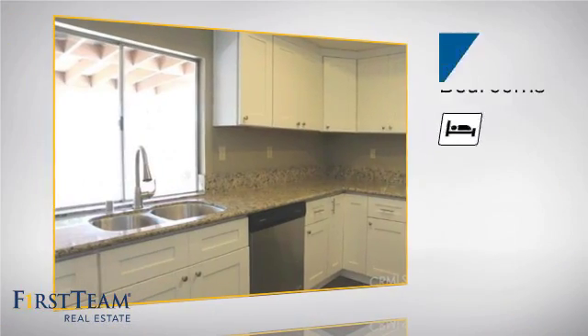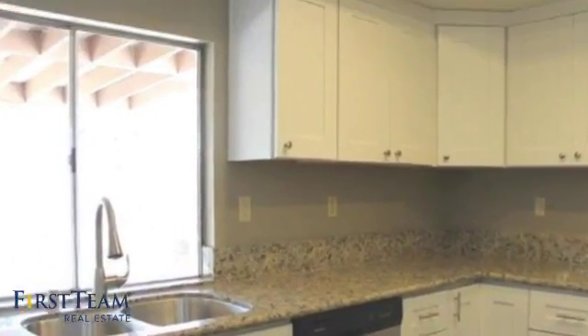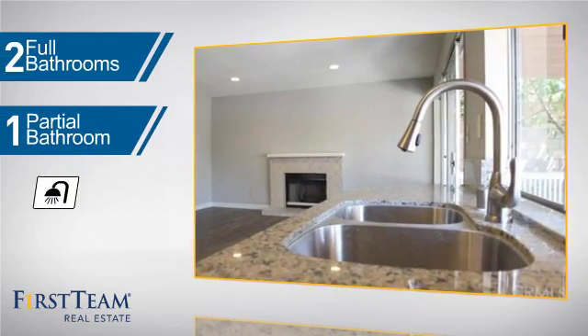Inside, you'll find four bedrooms so everyone has a private space to come home to, as well as two full bathrooms and one partial bathroom.